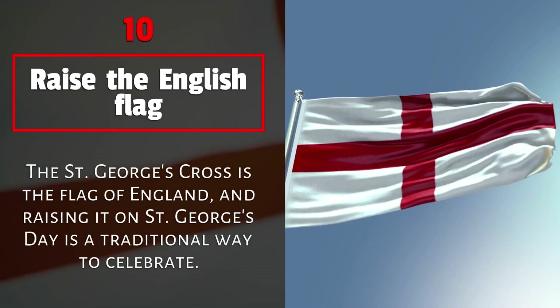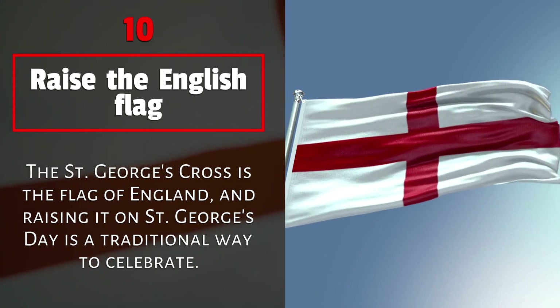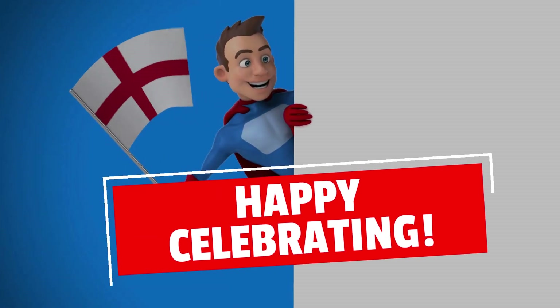10. Raise the English flag. The St. George's Cross is the flag of England, and raising it on St. George's Day is a traditional way to celebrate. Happy celebrating!